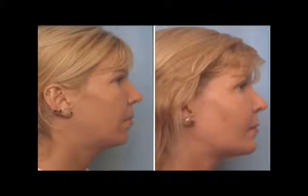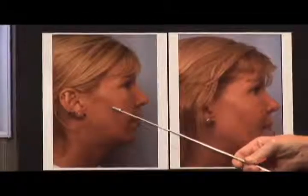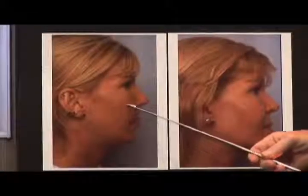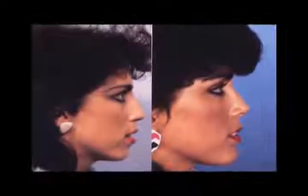This young lady had implants placed in the cheeks. In other podcasts, we've talked about cheek implants and cheek contour. So this lady was flat throughout her cheeks — we placed cheek implants. In addition, she had a weak chin, so we did, in fact, place a chin implant. The chin implants and jaw implants are frequently combined with other procedures.